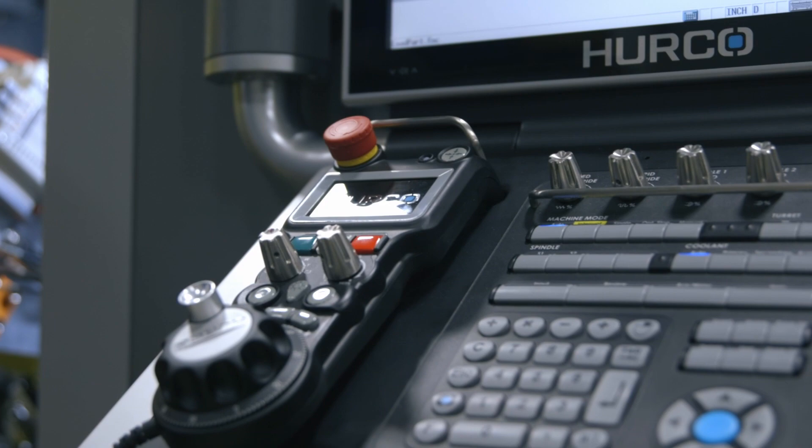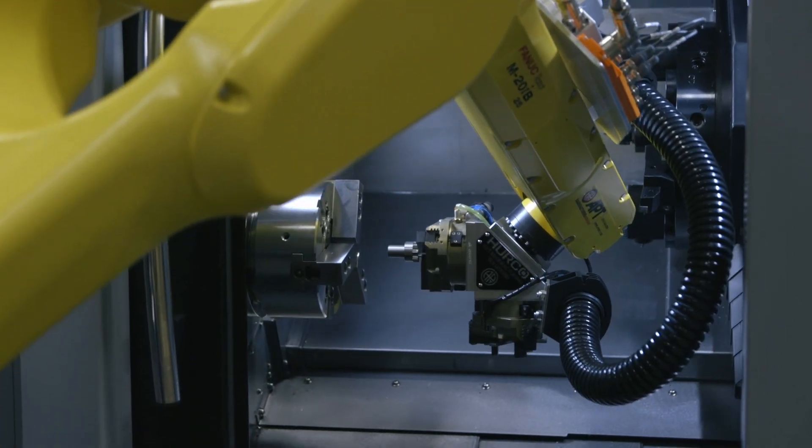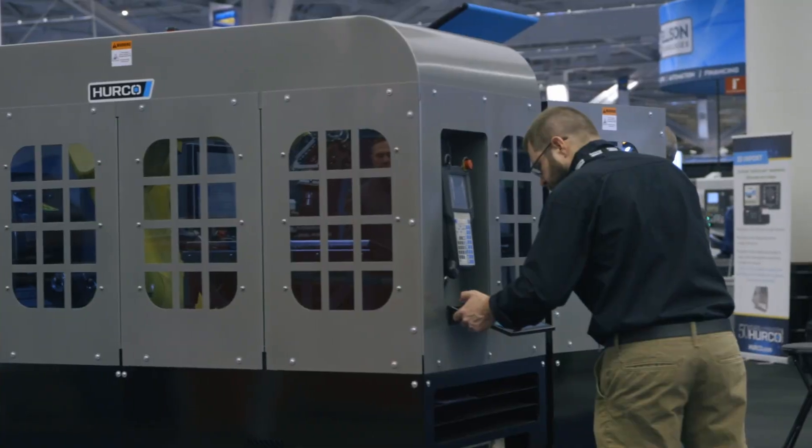It's a very flexible system in that you can select the size of the part or input the size of the part, and you can select how deep to grip the part and how far in the chuck the part needs to go, all through our simple user interface.